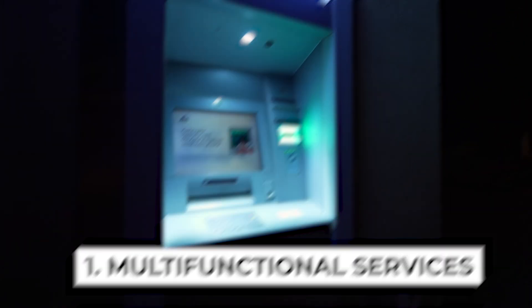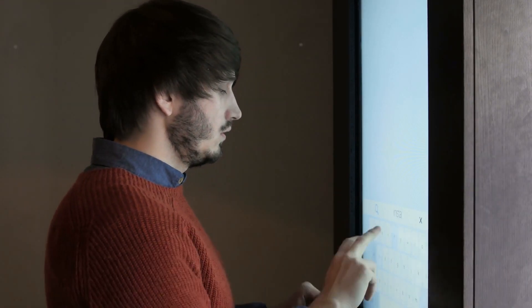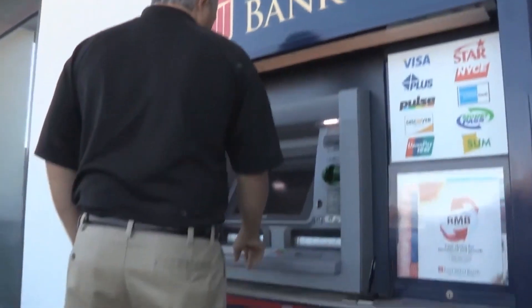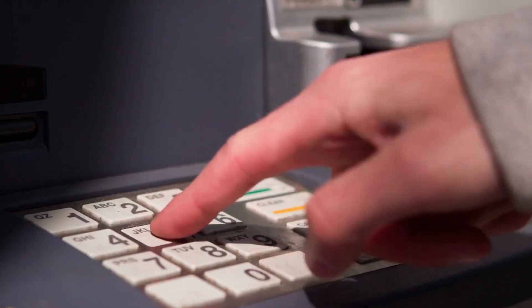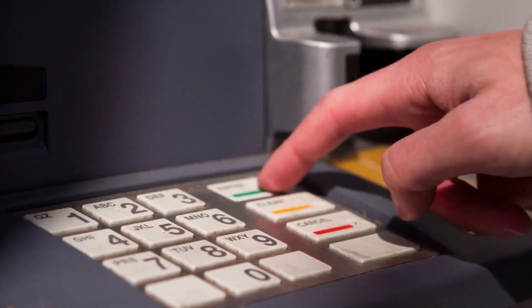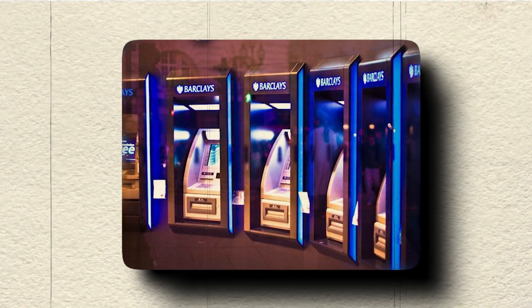Multifunctional Services: The next generation of ATMs will become one-stop hubs for various financial transactions. In addition to cash withdrawals and balance inquiries, they will enable users to deposit cash and checks, transfer funds between accounts, pay bills, purchase prepaid cards, and more.